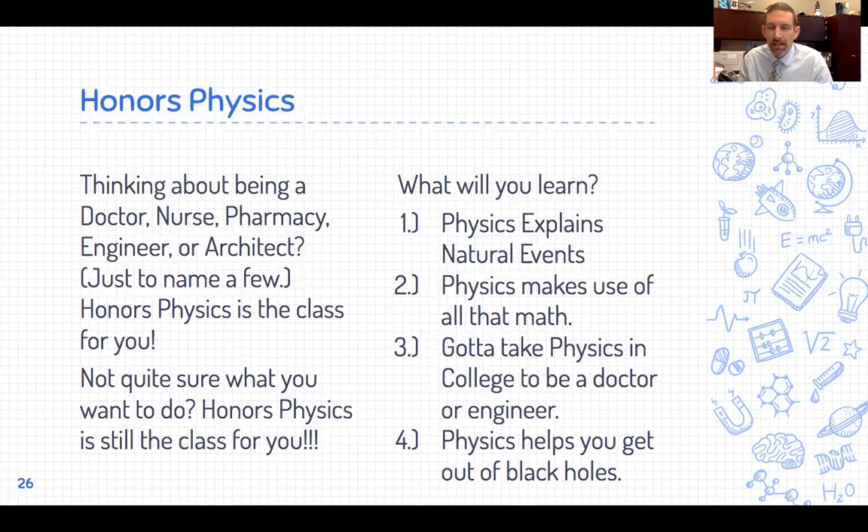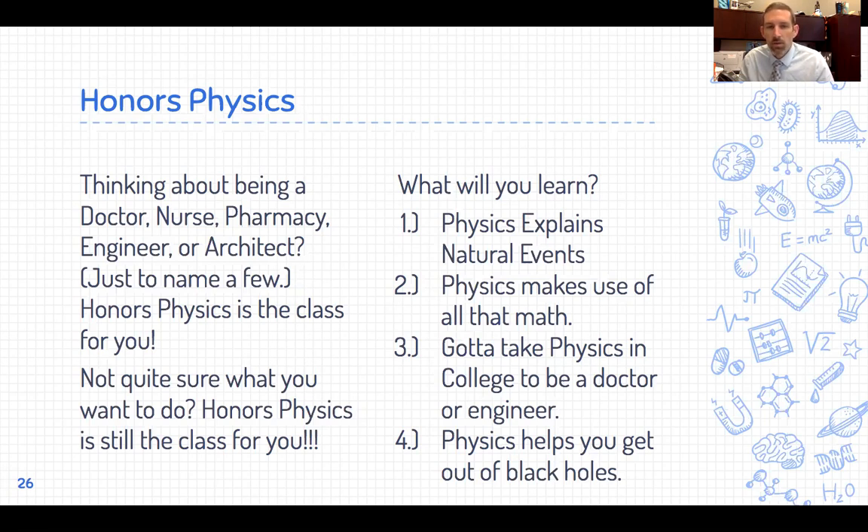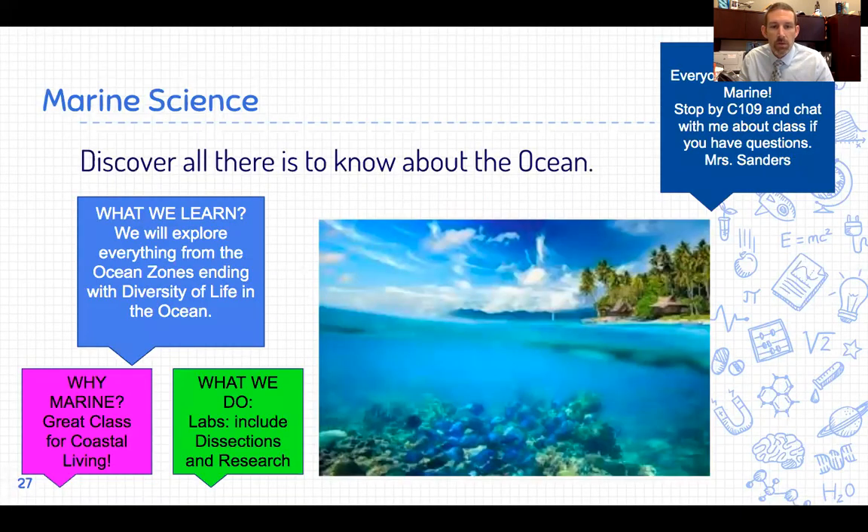Honors Physics — if you're in the calculus-physics-engineering mindset, Honors Physics beyond Chemistry would be a great class. This is great for architects, engineers, doctors, nurses, and pharmacists — so check out that Honors Physics course before going on to a four-year college. Marine Science focuses on discovering and learning about all things centered around the ocean, and is an elective science you could take after completing Biology. We have a great natural laboratory here in Charleston.